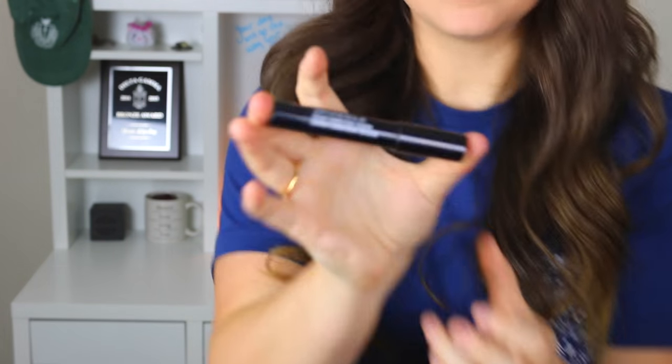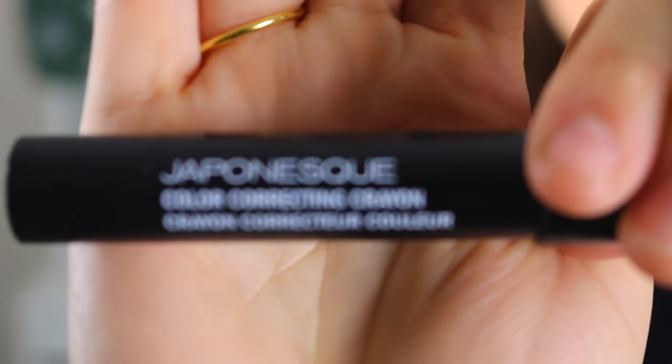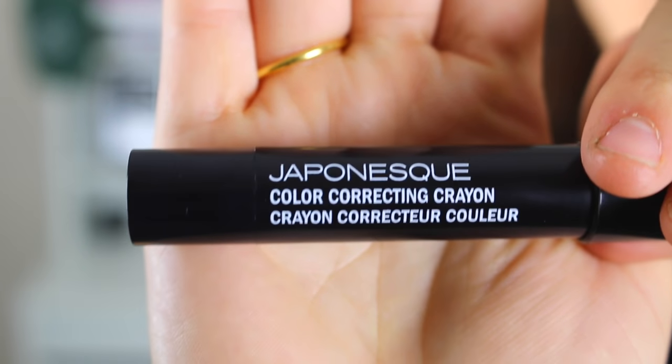The first thing that I want to show you is this. It is called the Japonesque Color Correcting Crayon. You should probably figure out what I was going to say. Here it is. This is what it looks like. Is this why people do the hand thing? Oh, apparently. Wow. I learned something today.